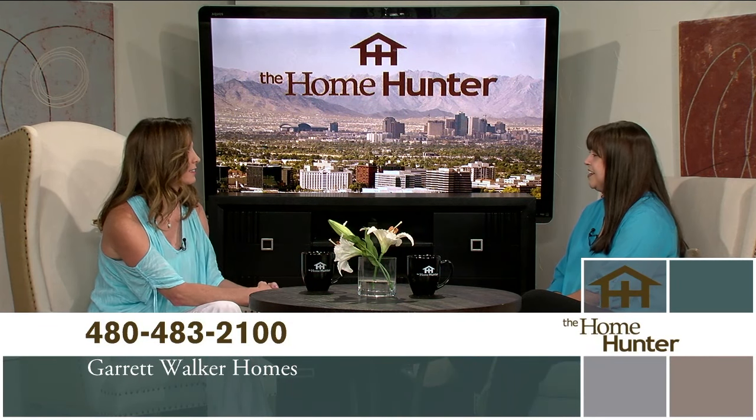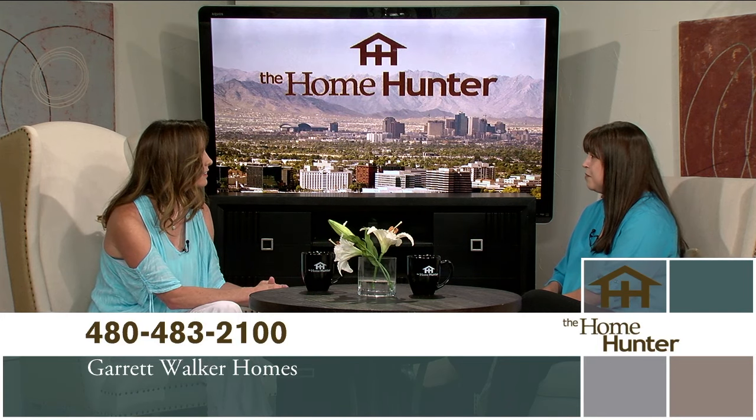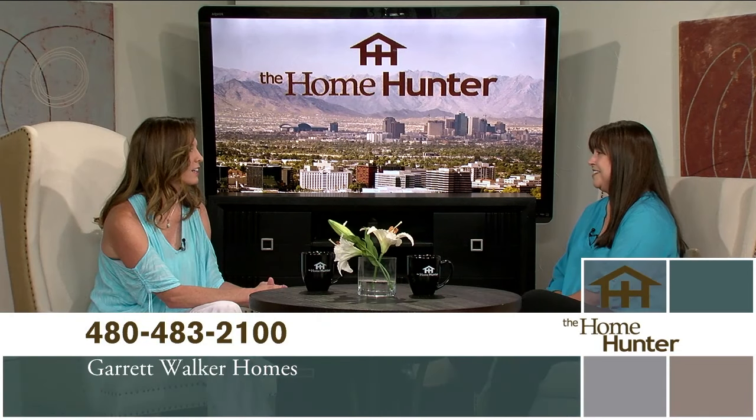We have a fabulous community to hear about today, and we have Shawna Rains with Garrett Walker Homes. Tell us about this community. It's a fantastic new community that Garrett Walker is just opening. We're located on the northeast corner of 75th Avenue and Lower Buckeye — very centrally located. That's kind of an up-and-coming area. Really close to shopping, we have the middle school right next door, and you're about two miles away from the I-10.